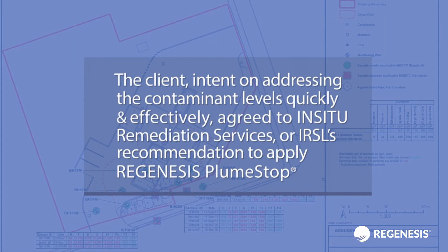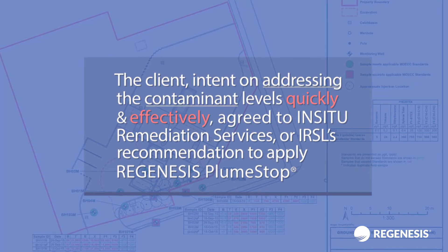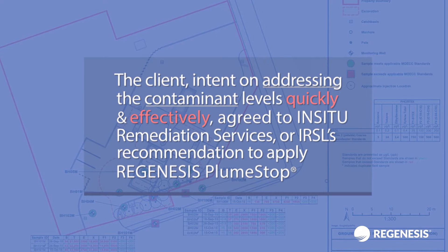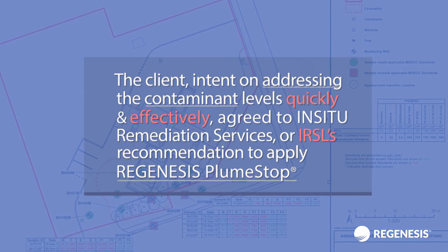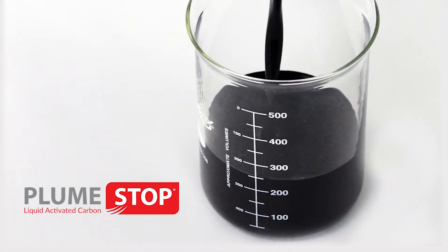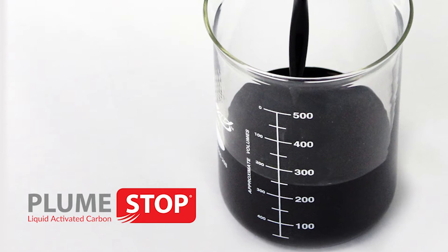The client, intent on addressing the contaminant levels quickly and effectively, agreed to IRSL's recommendation to apply Regenesis PlumeStop as a barrier to stop BTECs and PHCs from migrating off-site onto city land and nearby properties.